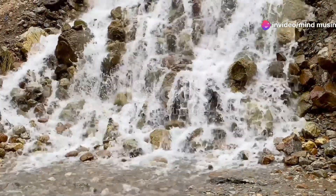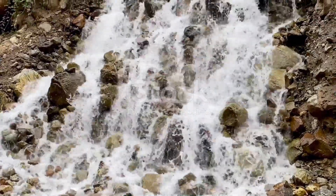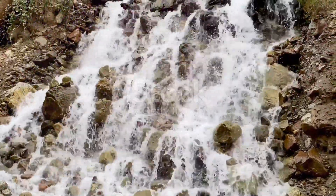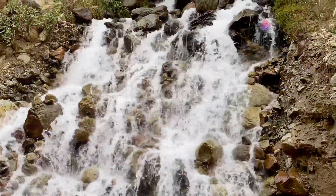But the story doesn't end there. The water from the rain or melted snow seeps into the mountain, filling up its internal reservoirs. This process, known as recharge, is vital for the mountain's role in the water cycle.